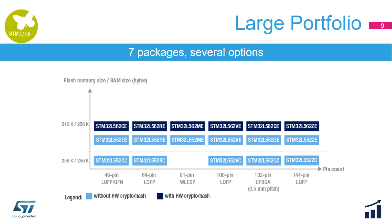The STM32L5 series is available in 7 packages with several options: with or without the crypto accelerator, 512 or 256 KB of flash memory, and with or without the SMPS buck converter — making for a large portfolio.